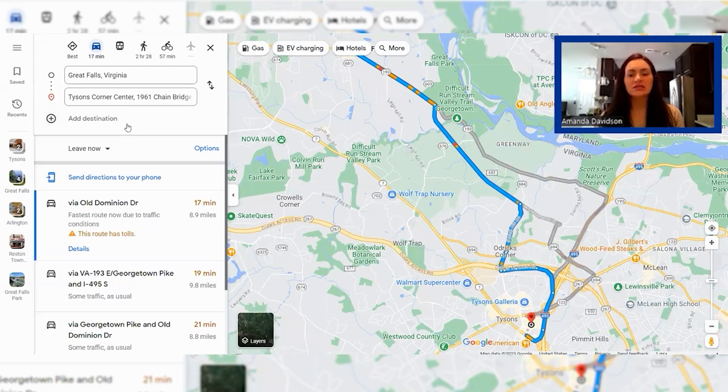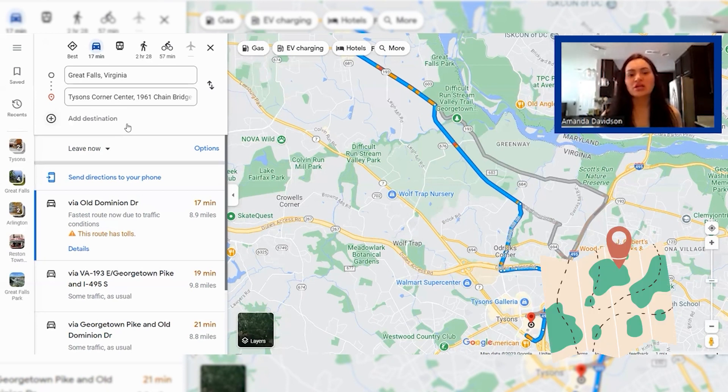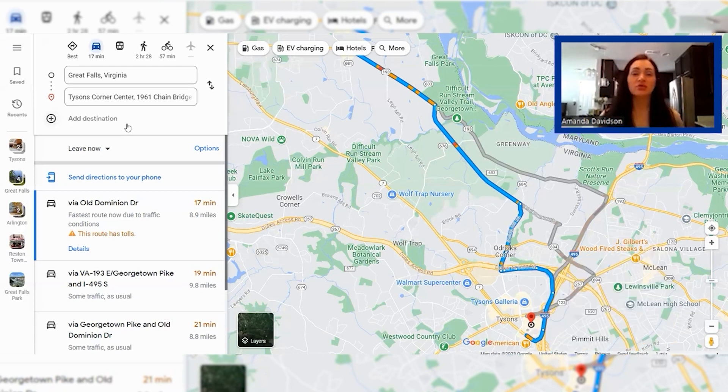Heading back to Tysons Corner, Tysons Corner Center is one of two huge shopping malls in the Tysons area — there's Tysons Galleria and Tysons Corner Center with endless amounts of shopping, movies, and plenty of restaurant options. Anything you might need in terms of dining or entertainment is anywhere from five to 15 minutes from Great Falls. Great Falls is really the place to be if you want breathing room, larger lot sizes, and more privacy, while still being minutes from daily needs — it's a convenient and beautiful place to call home.